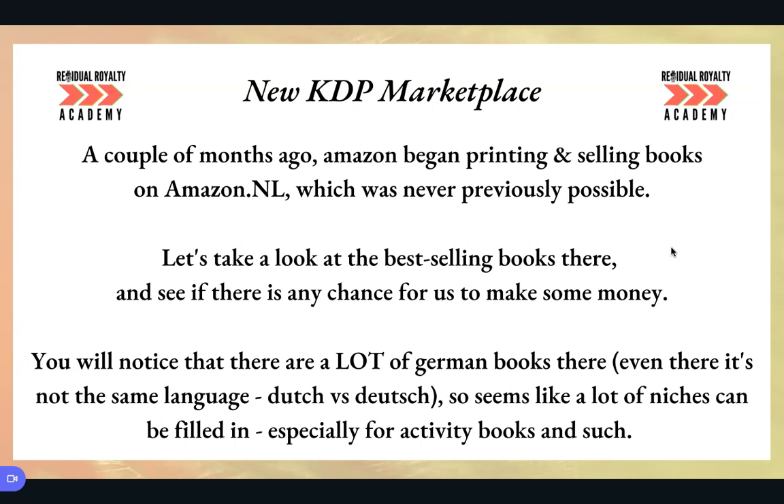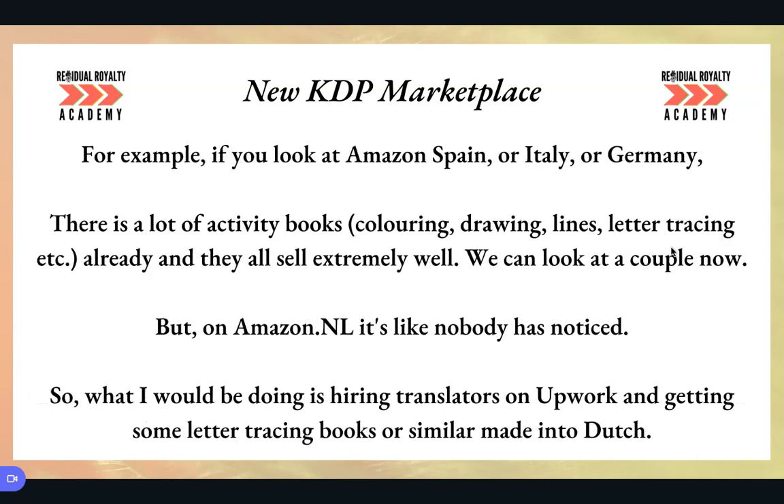What you will notice is that there's a lot of German books on there — it says like Deutsch edition or something like that. But that is not the same language. Dutch is different to Deutsch. It seems like there's a lot of niches that can be filled in, especially for things like activity books and colouring books. This NL marketplace has only been on KDP for a few months, but I think it's still very timely and there's still barely any competition on Amazon.nl.